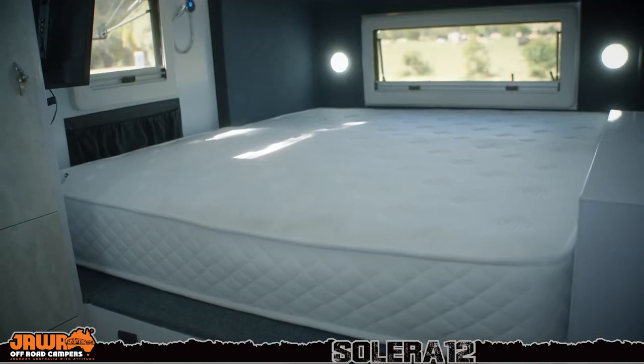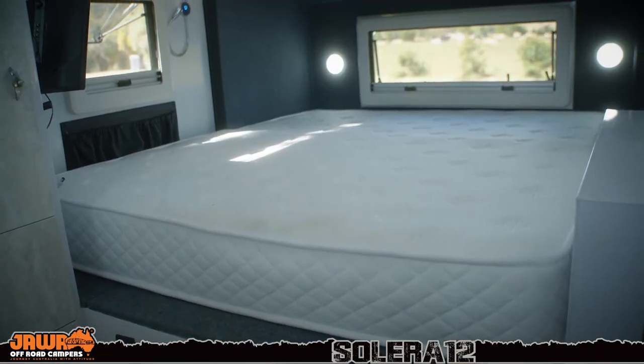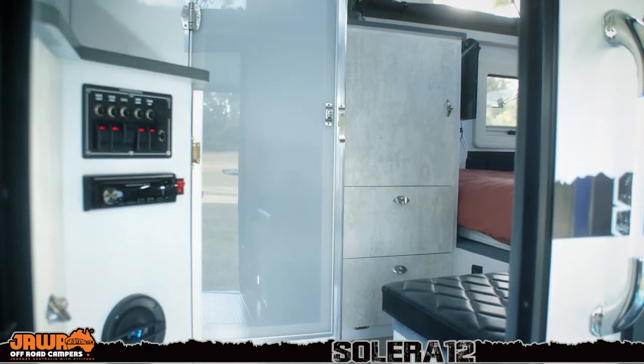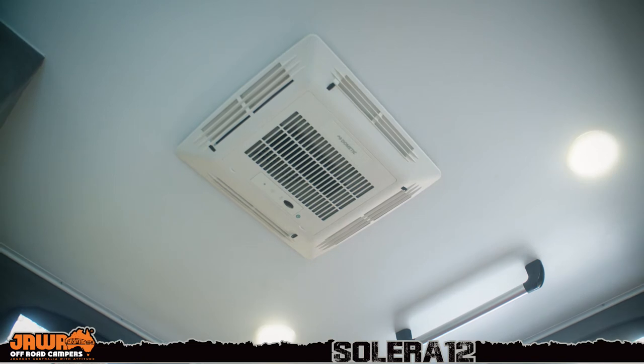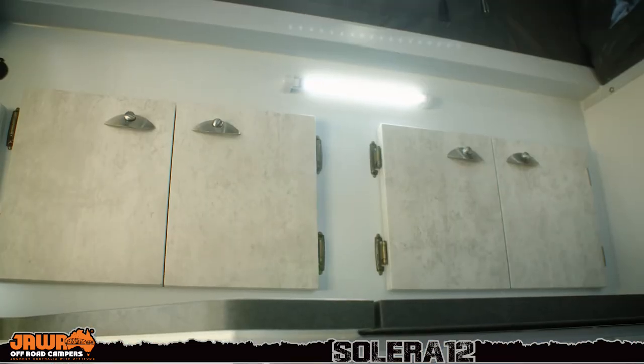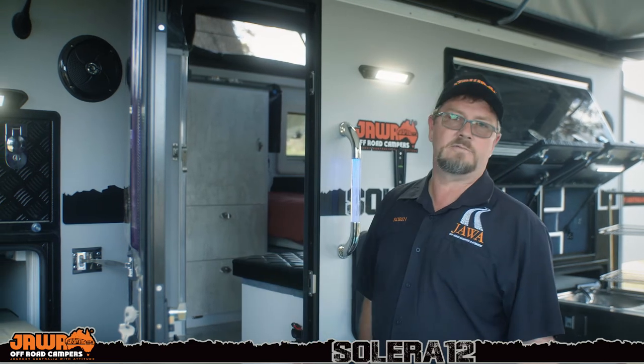Inside, this van has everything you could ever want. Guaranteed a good night's sleep on the super comfy queen-size mattress. We've got the TV, the stereo with antennas for both, reverse cycle air conditioning, shower and toilet, loads of storage, external sink, seating area — everything you could want.